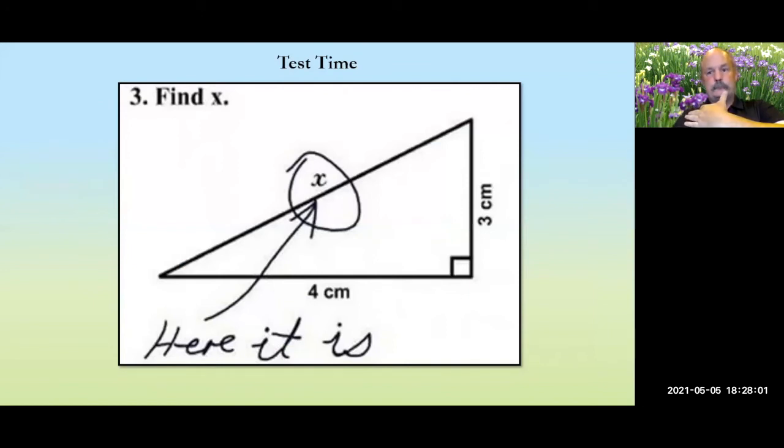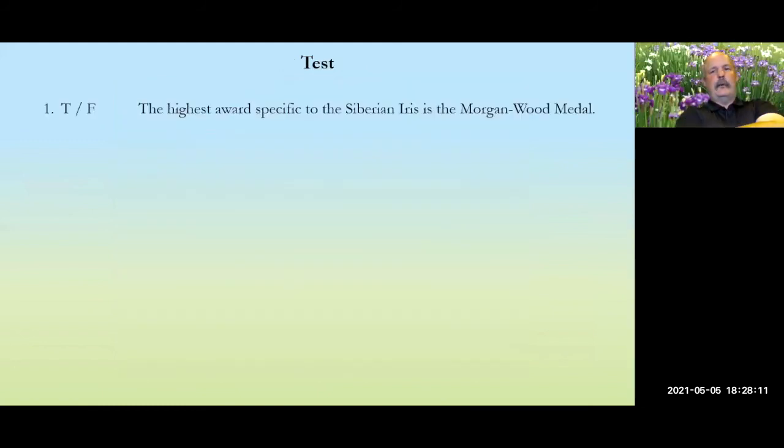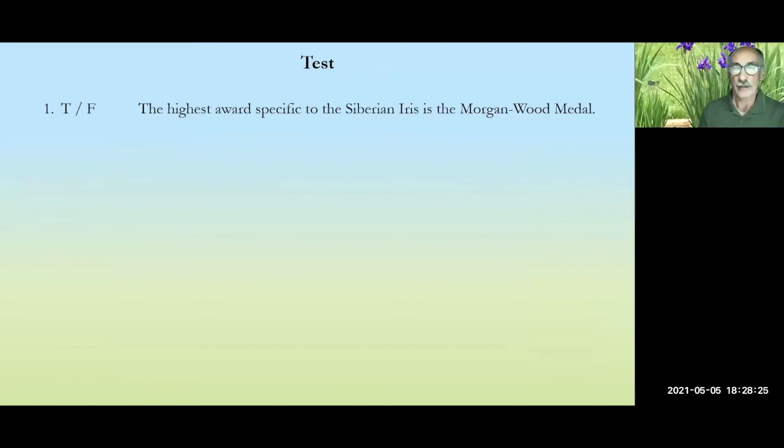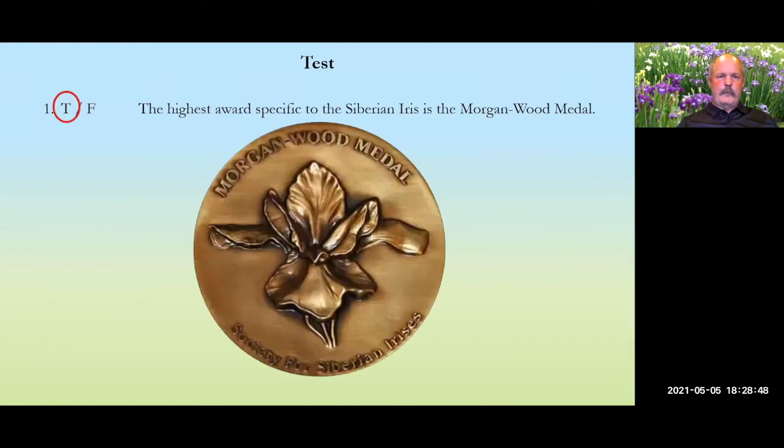Test question one: the highest award specific to the Siberian iris is the Morgan Wood Medal. I warned you this would be on the test. The answer is true.